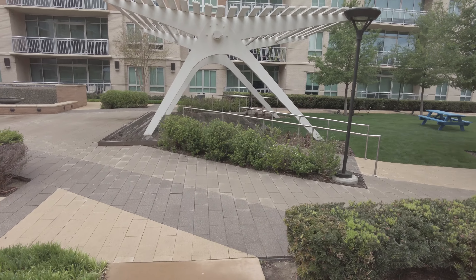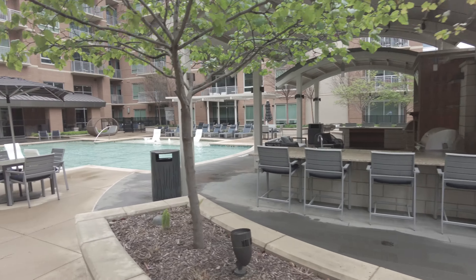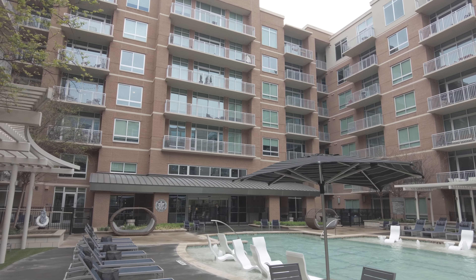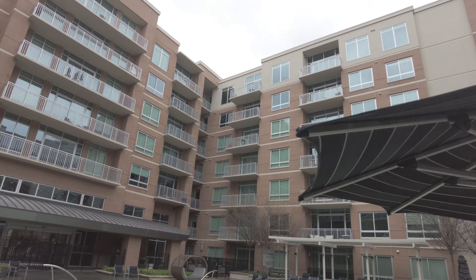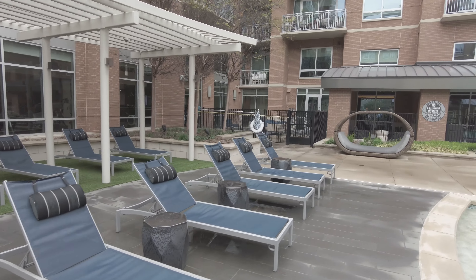I like the art — this is very artistic, I totally love this. It's a beautiful pool. You can see it goes up to about seven stories, and every apartment has a balcony. Really nice feel in here — love it.